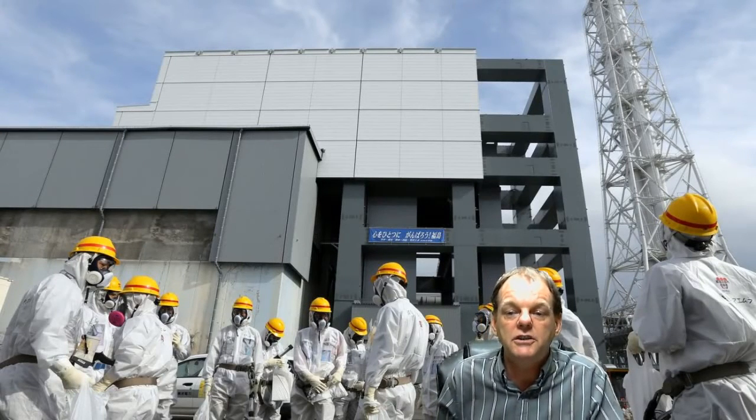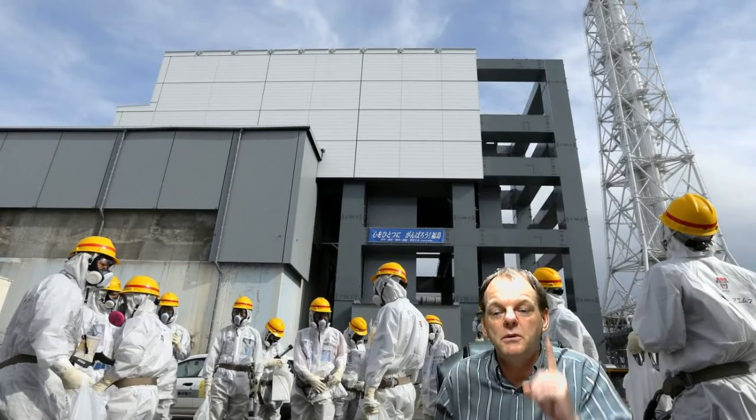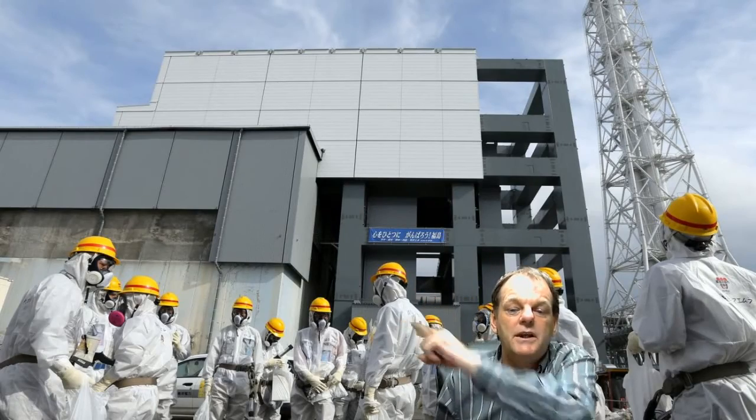Hi, it's the Nuclear Proctologist. Fukushima Unit 4 — they built a stack up and across it and they put a cap on it. That's all they've done; the buildings don't touch each other.